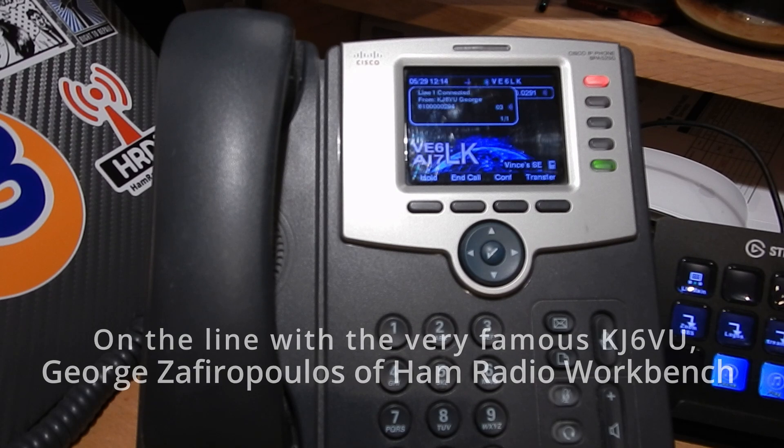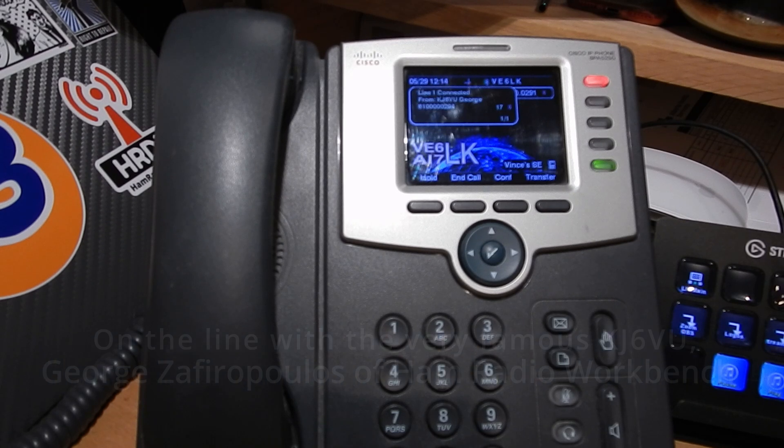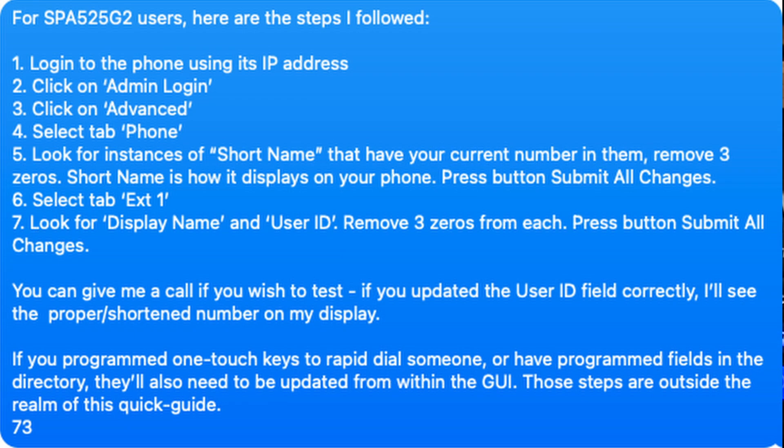And look — it's an incoming call. Good afternoon. Hey, how about that? I guess it worked. So what do you see on your display with respect to my phone number? It says line 1 connected to Vince V6LK 6100291. Beautiful. So it's a relatively straightforward process to update the phone.